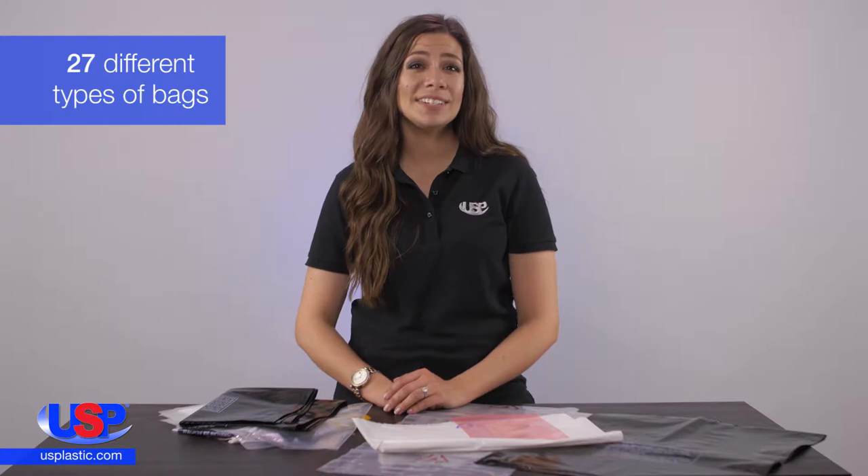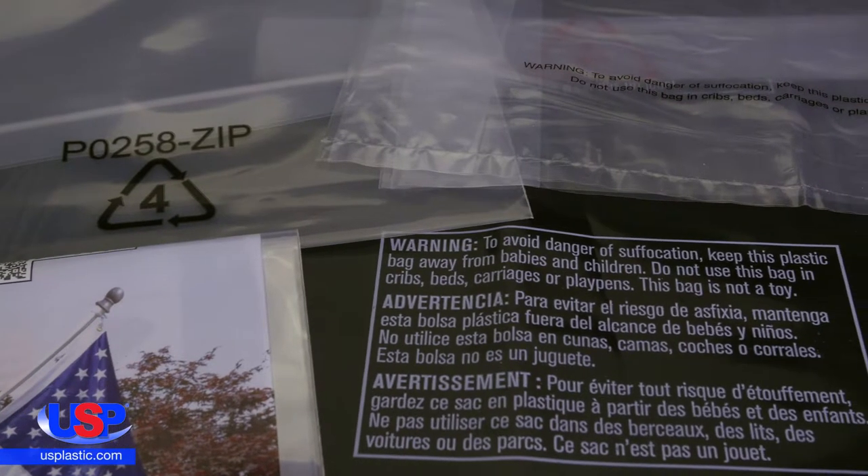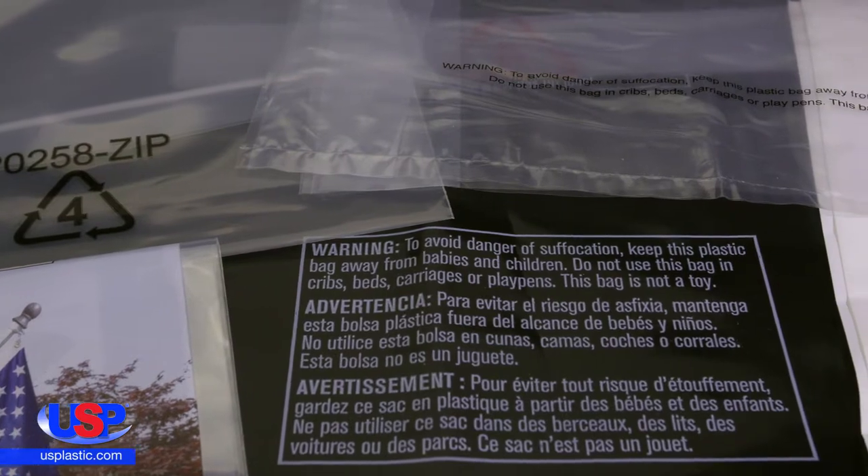We offer 27 different types of bags, with the option to add your company name, a logo, or any other print, such as warnings and recycling symbols.